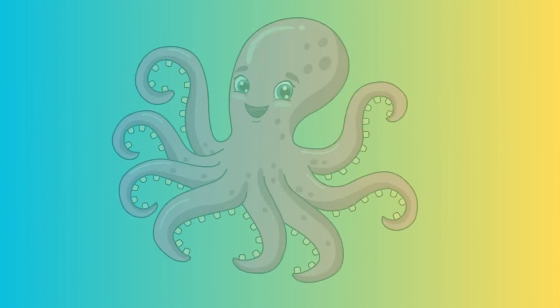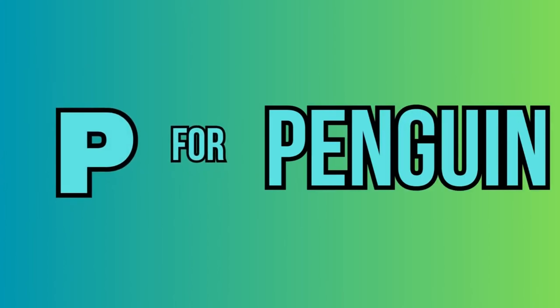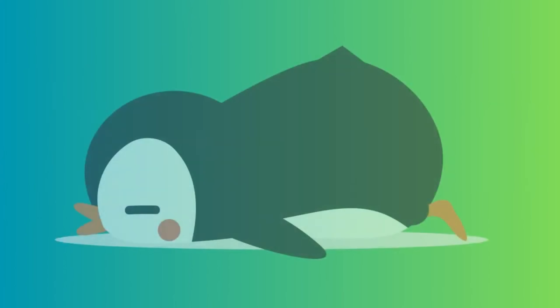O. For octopus. This is an octopus. P. For penguin. This is a penguin.